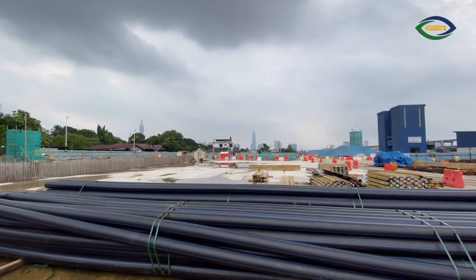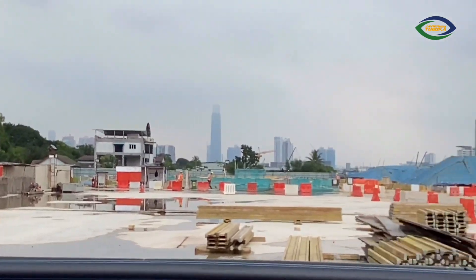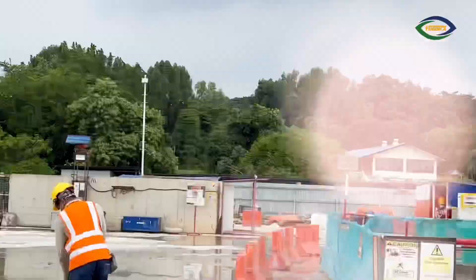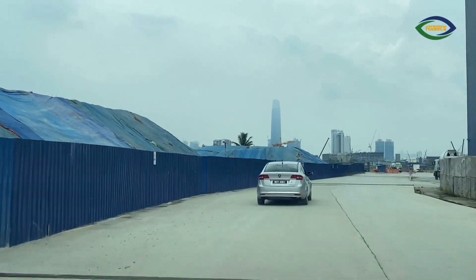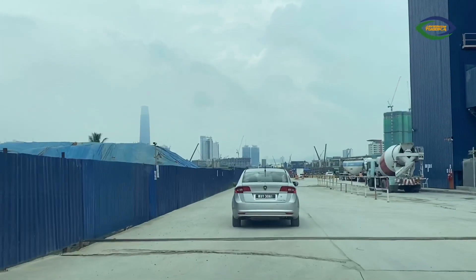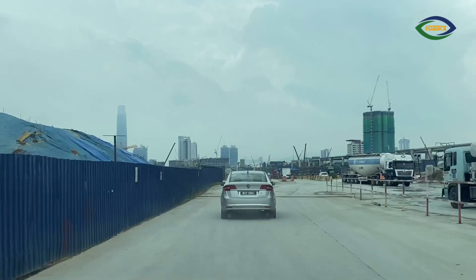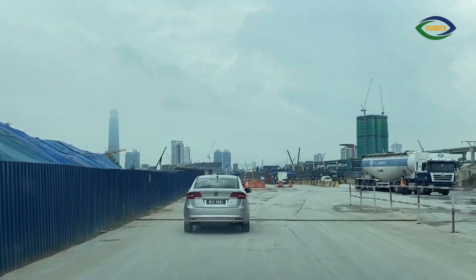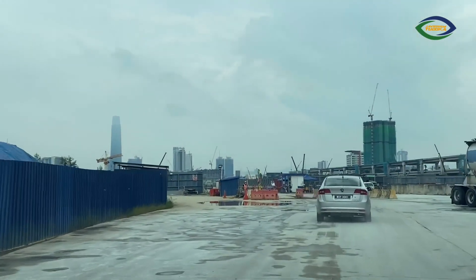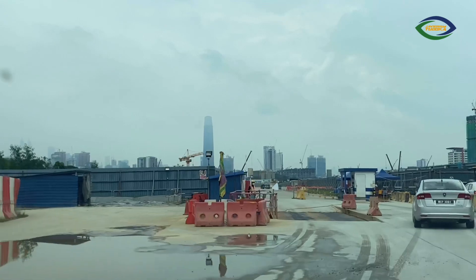And that is KL city over there. This is the whole Bandar Malaysia Station construction site. We are currently at the Bandar Malaysia Station area — the crossover going towards Bandar Malaysia North. These are all construction materials, trucks and stuff. And you can see that's the TRX over there, looking towards the city center.